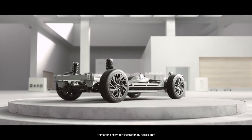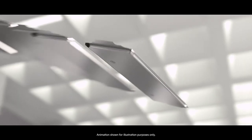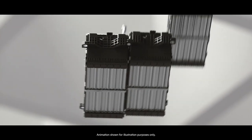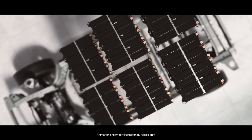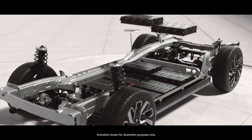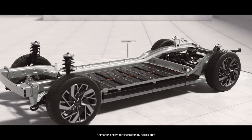The battery-electric technology under the skin of the Kia EV6 GT isn't just quick off the line, it's quick charging as well. Like all EV6 models, the EV6 GT is based on the award-winning EV-exclusive eGMP modular platform.